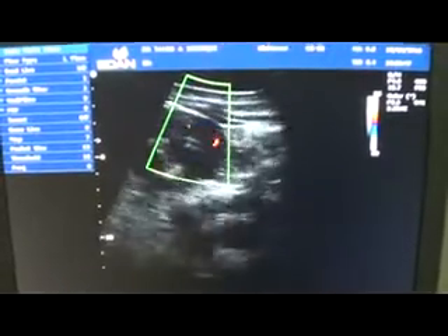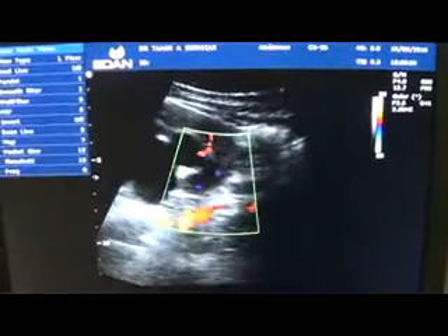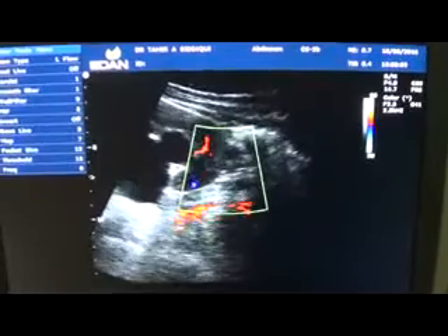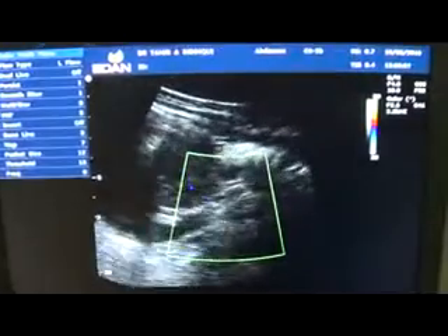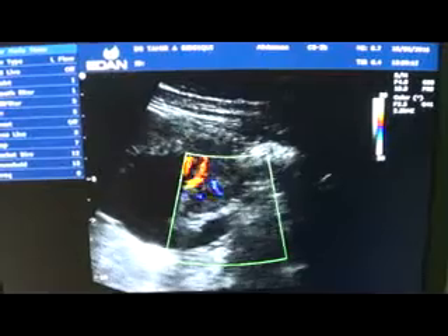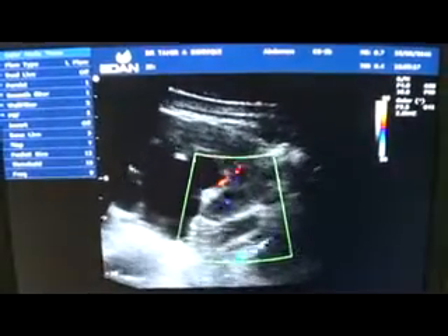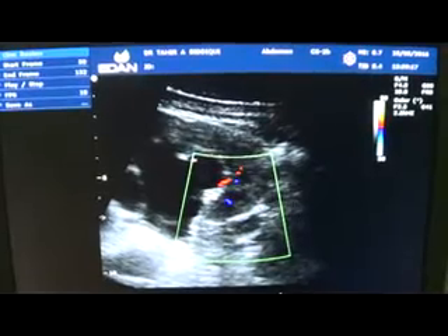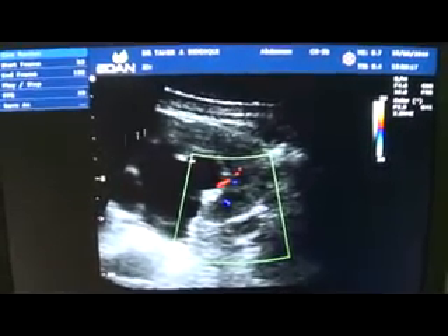As I was showing you initially, this is the proximal ureter with debris within it. We do not see any blood flow within the dilated proximal ureter. The debris is seen here. This is the proximal ureter — this area — again debris-filled, and this is the kidney.